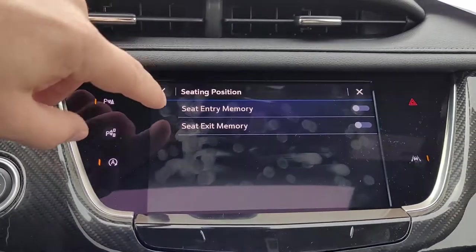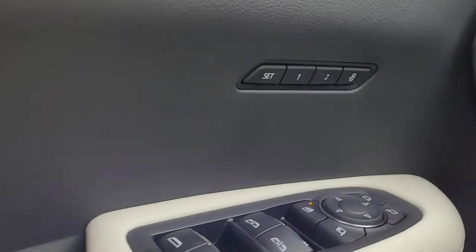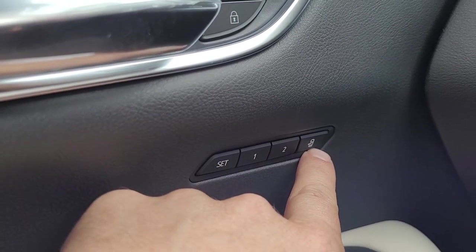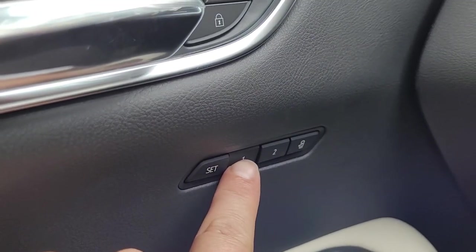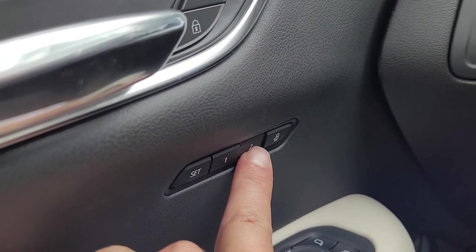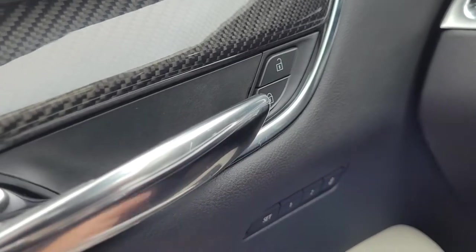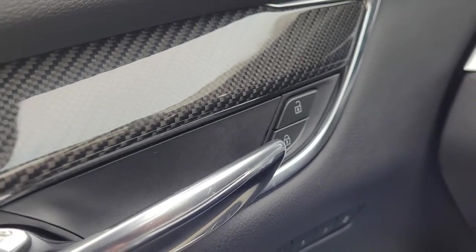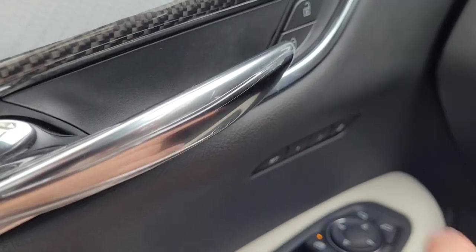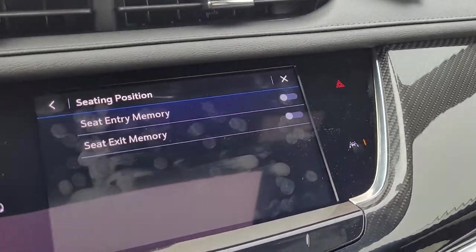Seating position: we have memory seats and an easy exit seat in this vehicle. Memory seats are located right on the side of the door — we have set for driver number one, driver number two, and our easy exit position. To move your seat manually, push and hold and it will move your seat. Driver position number two is not actually programmed yet. The easy exit seat can be programmed anywhere — once you have it set exactly the way you'd like, push and hold. Now we've programmed that, so we have an easy exit seat programmed and a memory seat programmed in seat number one.